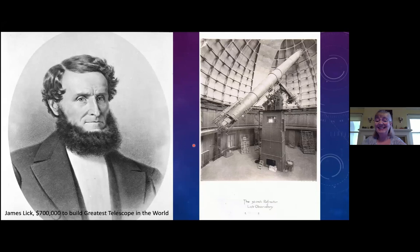Bradley did not live to see the construction of his monument. He died in 1876, and the telescope wasn't completed until 1888. He is buried at the base of the telescope, and so the telescope is quite literally his tombstone. It very quickly, after the observatory opened, started showing its merit as the greatest telescope in the world.